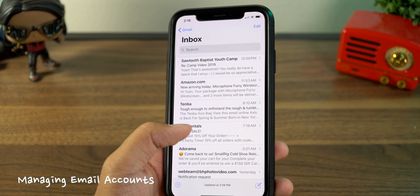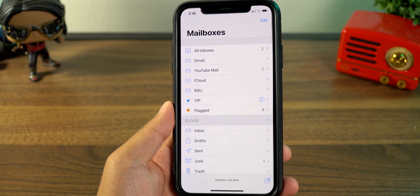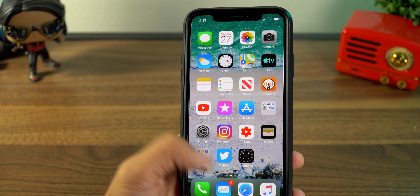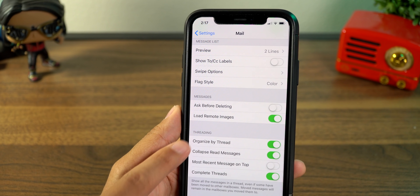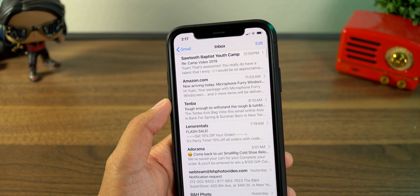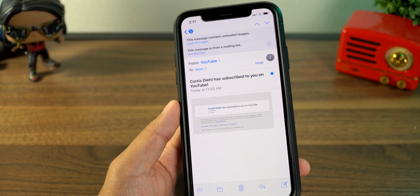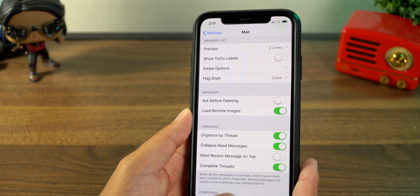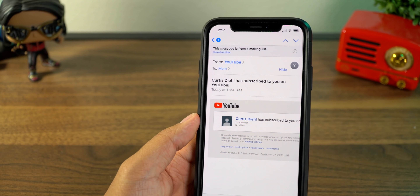Let's talk about email, because emails do take up space. When you open an email, all those images load in. If you're using the default Mail app, go into Settings, scroll down to Mail, and there's an option for Load Remote Images. If you turn this off, it will no longer automatically load images when you get an email. So instead of the YouTube logo and avatar downloading to your device, they simply won't load unless you choose to.